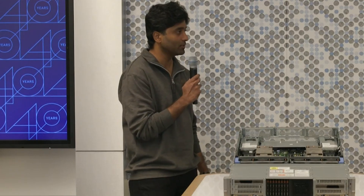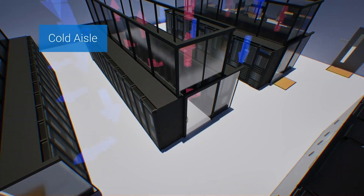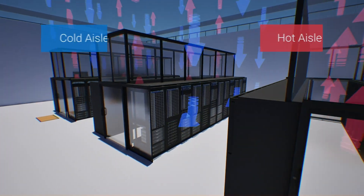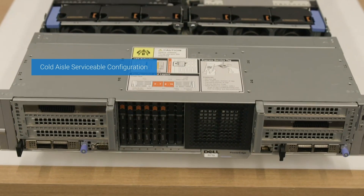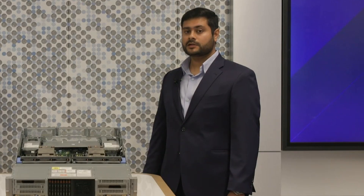I can see how that can be beneficial for our customers. Can you talk about how we have innovated to provide convenient serviceability options on the server? Definitely, Vivek. Let's discuss the cold aisle and the hot aisle. The front of the server is typically in the cold aisle, which has ambient temperature, whereas the rear is in the hot aisle, which expels the exhaust. To minimize servicing time in the hot aisle, we've moved many of the ports to the front — we call it the cold aisle serviceable configuration. This server supports both cold and hot aisle serviceable configurations, which is crucial for accommodating various data center layouts.